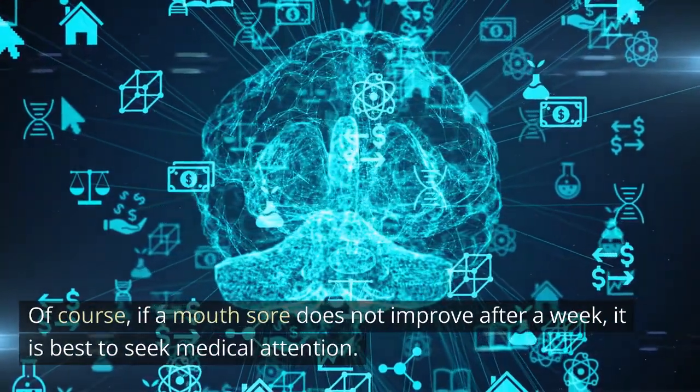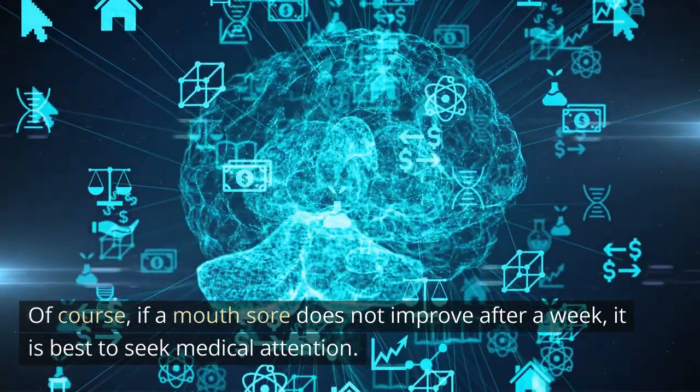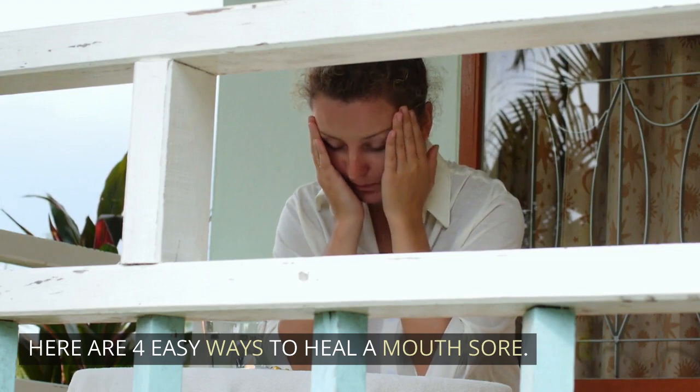Of course, if a mouth sore does not improve after a week, it is best to seek medical attention. Here are four easy ways to heal a mouth sore.